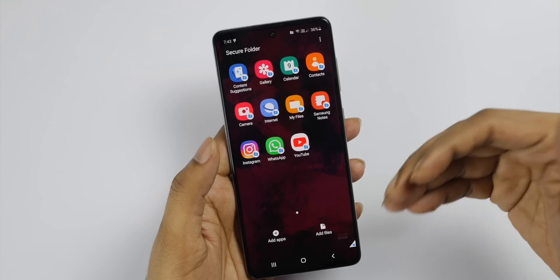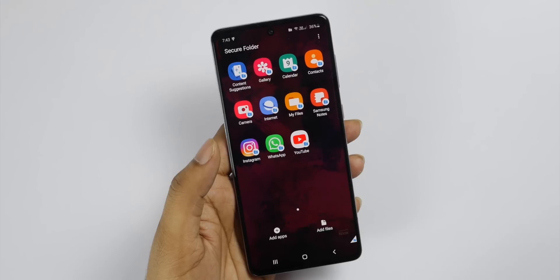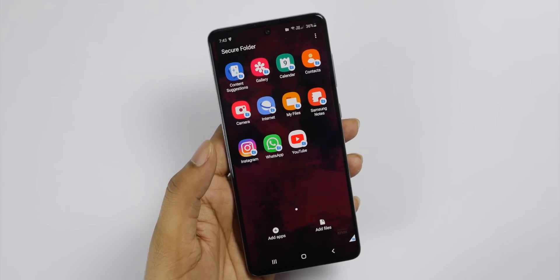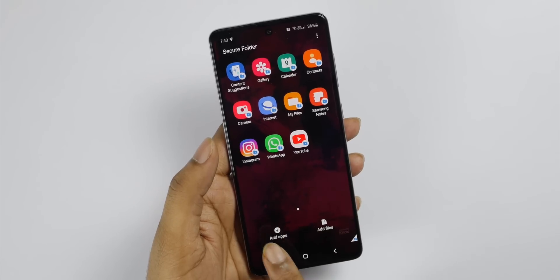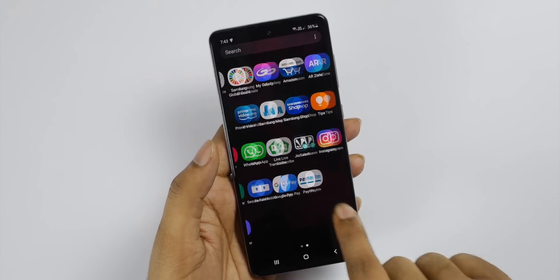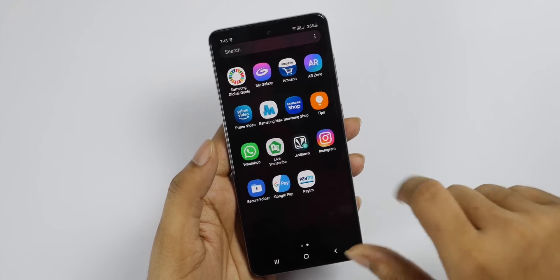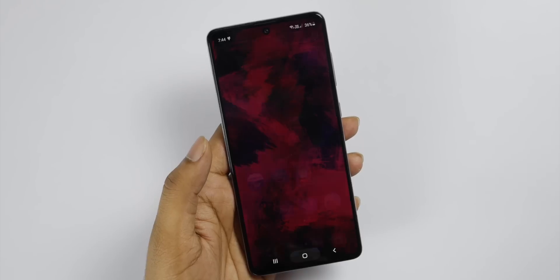We can use it as an app today. We are connected to these apps — we will have WhatsApp, YouTube, YouTube, Instagram, and WhatsApp inside the secure folder.